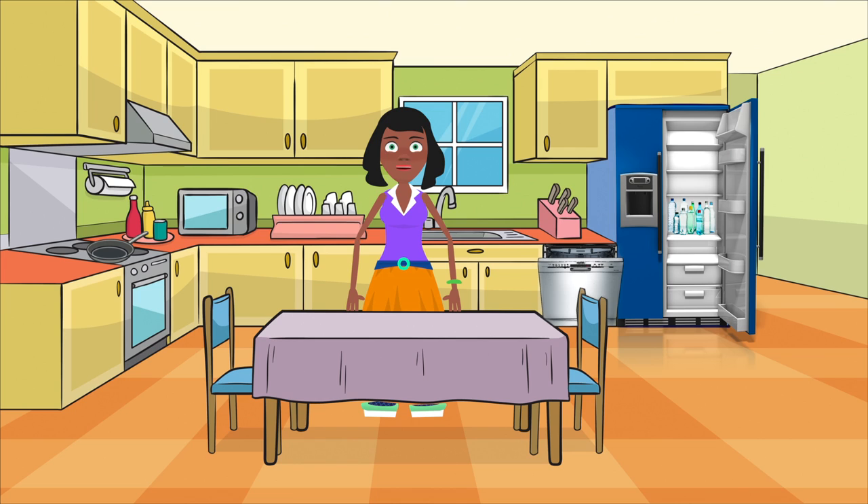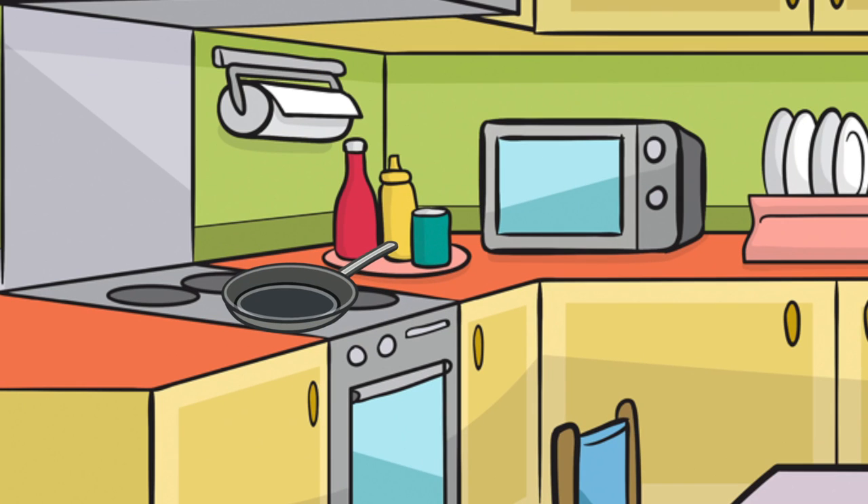Keeping your refrigerator at least half full, even with bottles of water, will reduce the amount of energy needed to keep contents cold. When cooking, put lids on cooking pots and use heavy pans or iron skillets to retain heat. Once boiling or desired cooking temperature is reached, lower the heat. When using the oven, don't preheat and try not to peek. Also, turn off the oven five minutes before the item is cooked. Remember to keep the door closed until food is done.